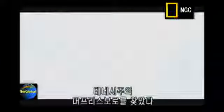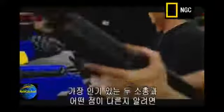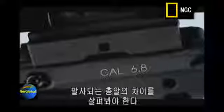I've come to the headquarters for Barrett Firearms in Murfreesboro, Tennessee, to find out more. To understand what sets it apart from the two most popular assault rifles used today, we need to look at the difference between the rounds they fire.